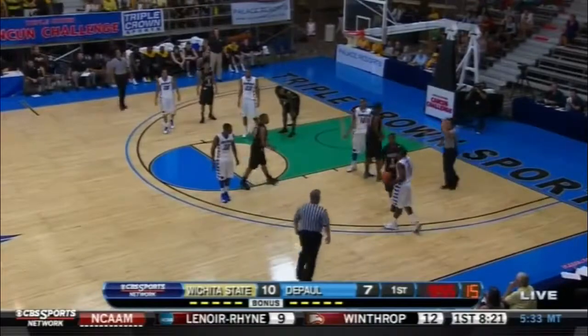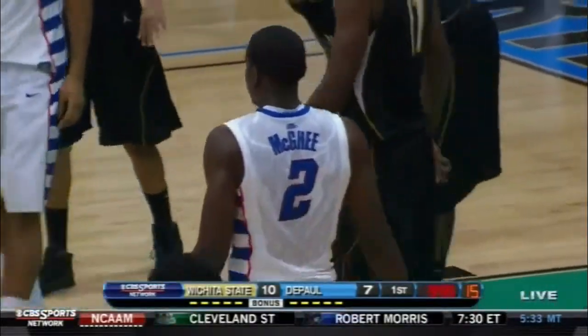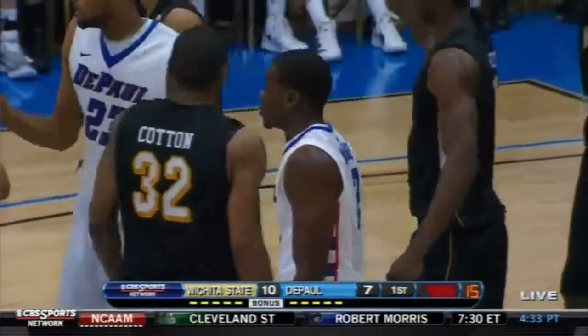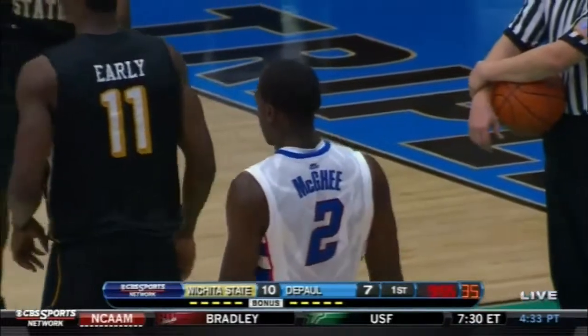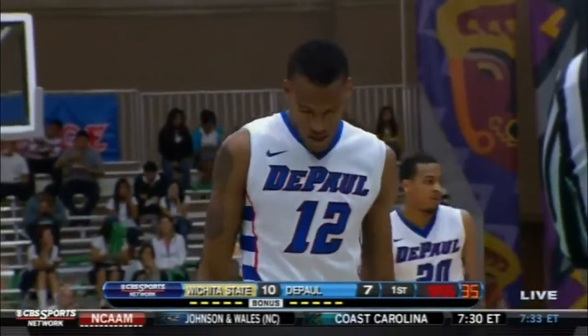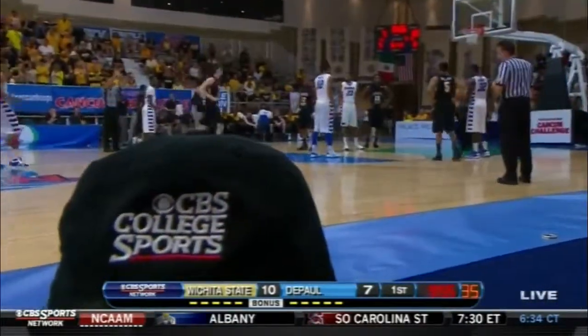McGee. And here we go again — that'll be free throws. It's time to score with the bonus in effect. The players have to adjust to the officiating. The officials aren't going to adjust to the players. The players have to understand that any bump, any hold is going to be called tonight. DePaul gets Darrell McDonald back on the floor, replacing Edwin McGee. Cleveland Melvin stepping to the line. Wichita State wants to check in Jake White.